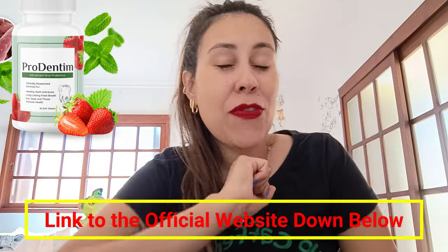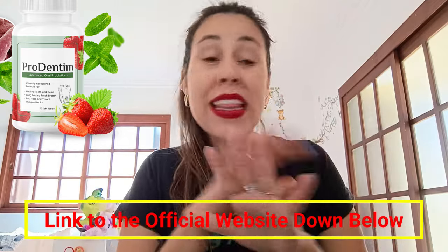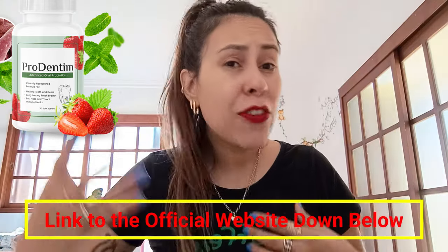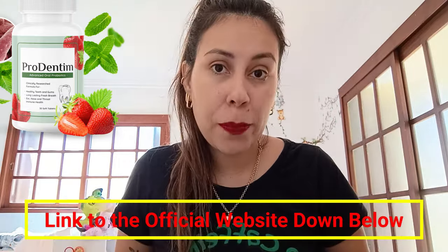Below this video there is a link — you've probably noticed — that is Prodentum's official webpage. So if you do want to purchase Prodentum, that is the safest place on the internet for you to go. You can make a safe purchase, receive the original Prodentum, and customer support is always there to help you in case you need assistance.